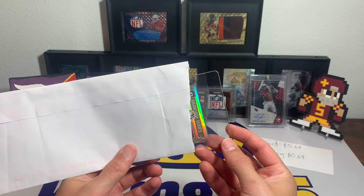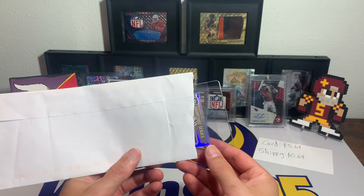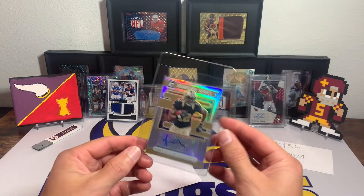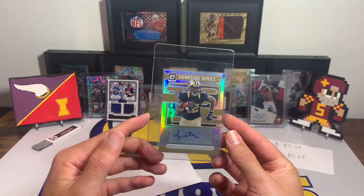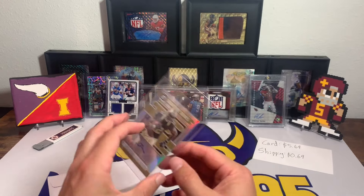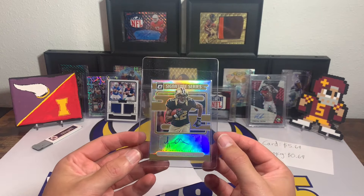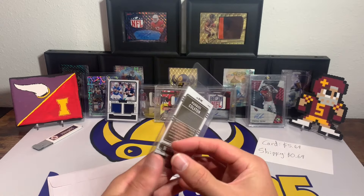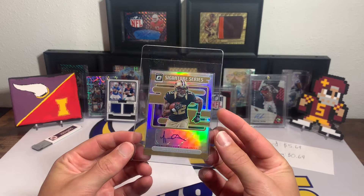You can see here it's a Signature Series card — it is a Saint. Any guesses? This is a player I grew up watching, he was a beast back in the day. It is Marcus Colston, Signature Series from Optic. I thought it was a really cool looking card; I've bought a few Marcus Colston cards in the past. He was fun to watch — I don't think he's a Hall of Famer, but he was really good at his trade during the time he played. Marcus Colston autograph, not numbered, but a cool looking card regardless.